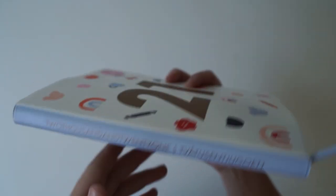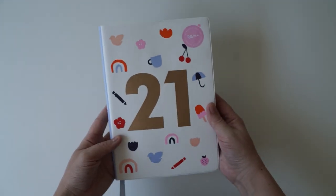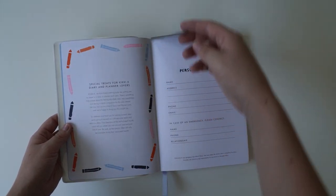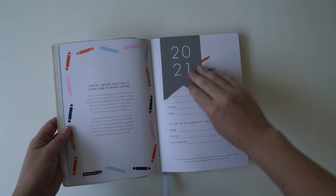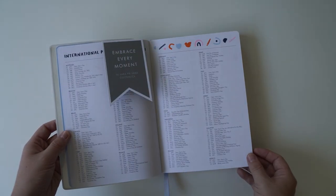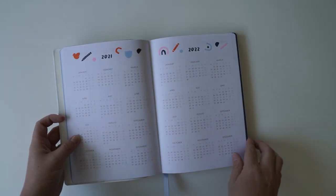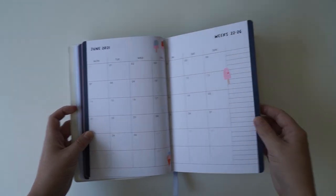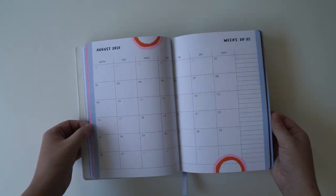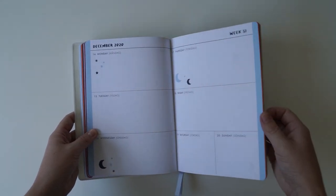So we've got personal details at the front — that's where you put your name, phone number, email, in case of emergency. And then we've got international public holidays, which is really fun. I don't know if I've ever seen that before. It's got a list of all the countries — Japan, Mexico, France. I think it's got all of the countries. That's fantastic.